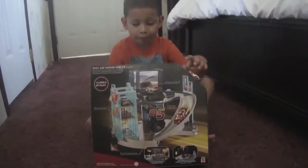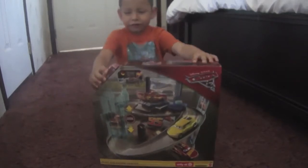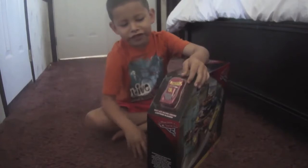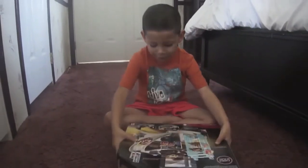This is what it looks like on the back, and this is what it looks like on the front. And it also comes with a Rusty's Racing Center Lightning McQueen. We're going to get started by opening this box.